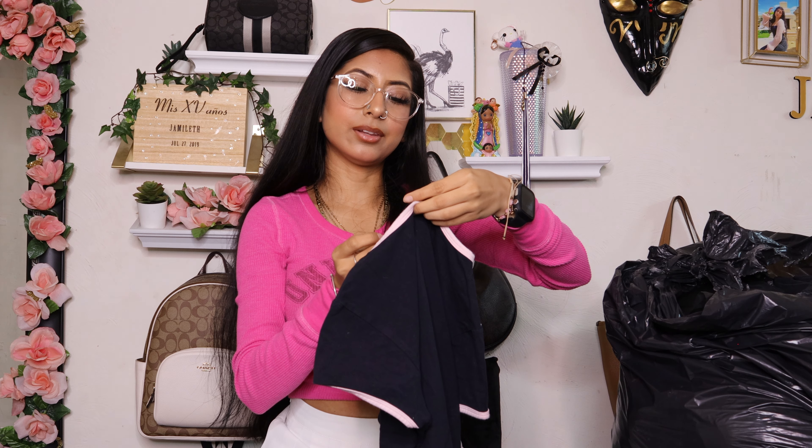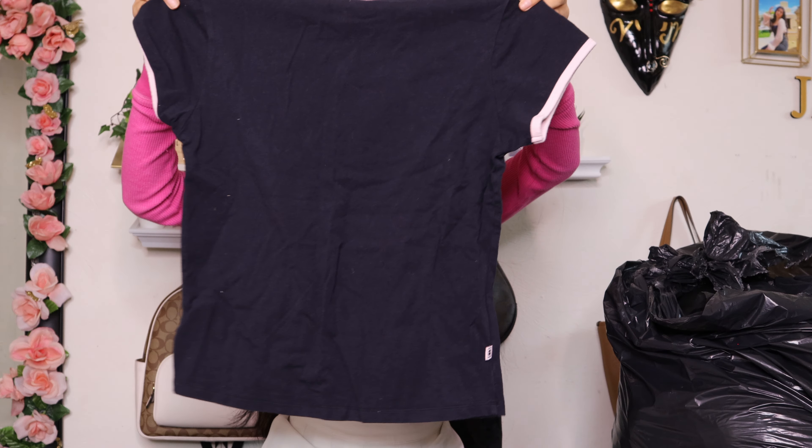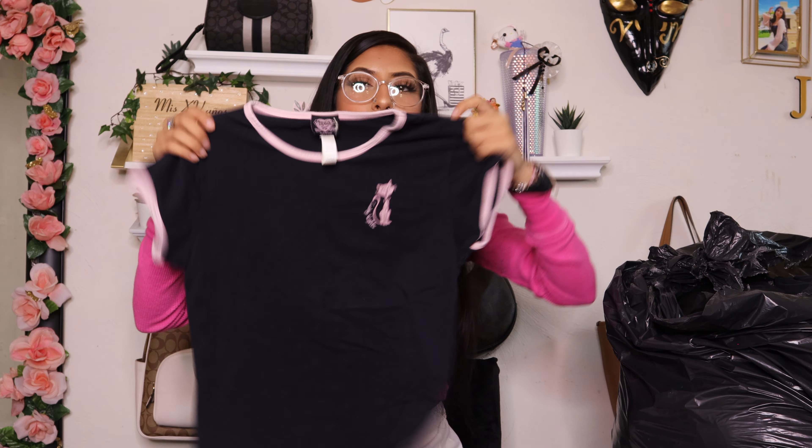Then I found these Dickies flare pants — this is what the flare looks like. They are corduroy, size three, and they have one pocket. I want to try these on to see if they fit — they will most likely be listed on my Depop.